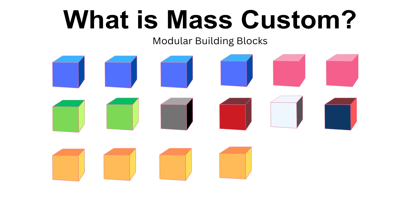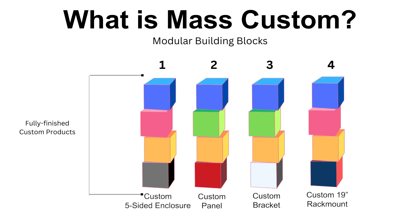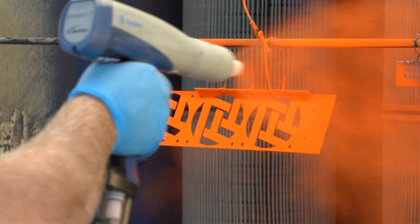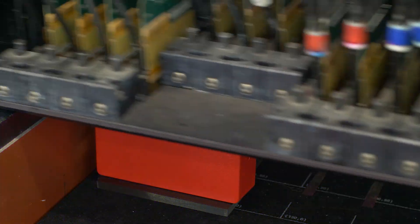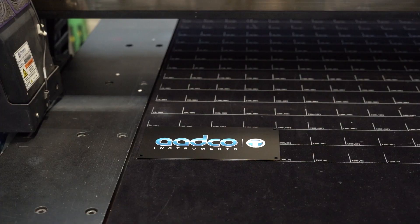Then we quickly snap them together using our own software system to create exactly what you want with the quality, speed, and precision of a mass producer. This way we can add customization and get your fully finished parts, panels, and enclosures ready in just two to three days without adding too much complexity.